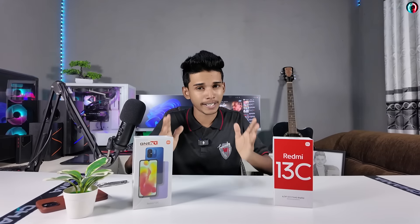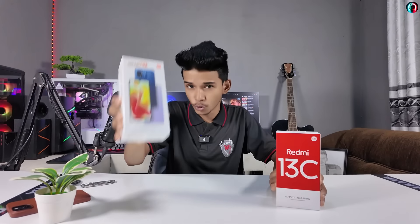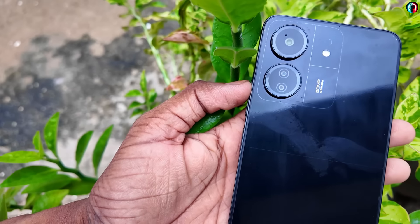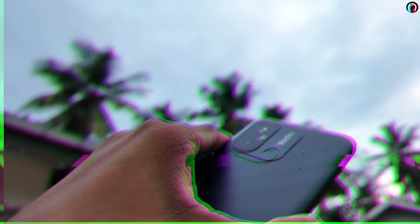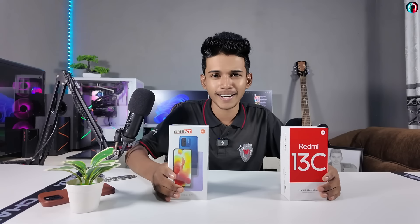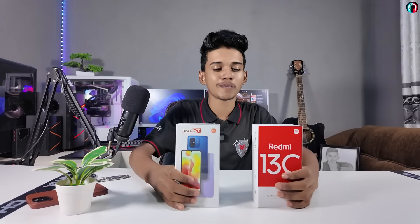Today I want to talk about the Redmi brand, specifically the Redmi 12C and Redmi 13C. I want to compare these two smartphones and finally discuss what makes each one worth considering.